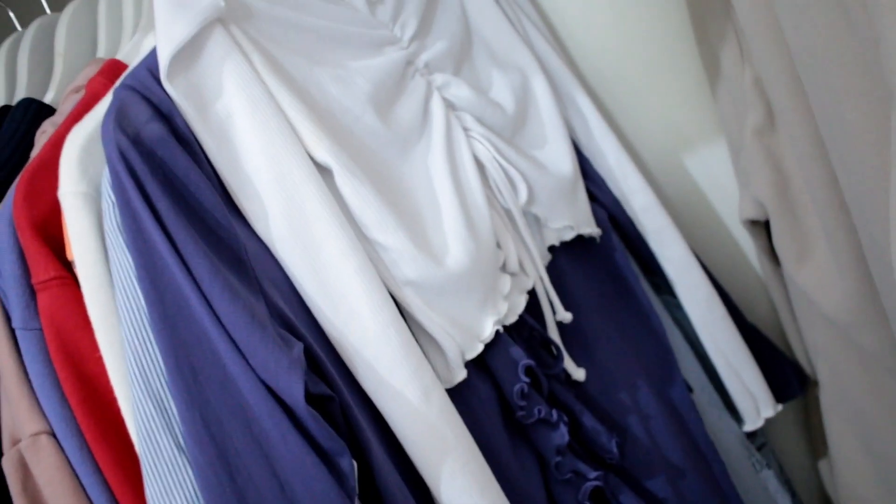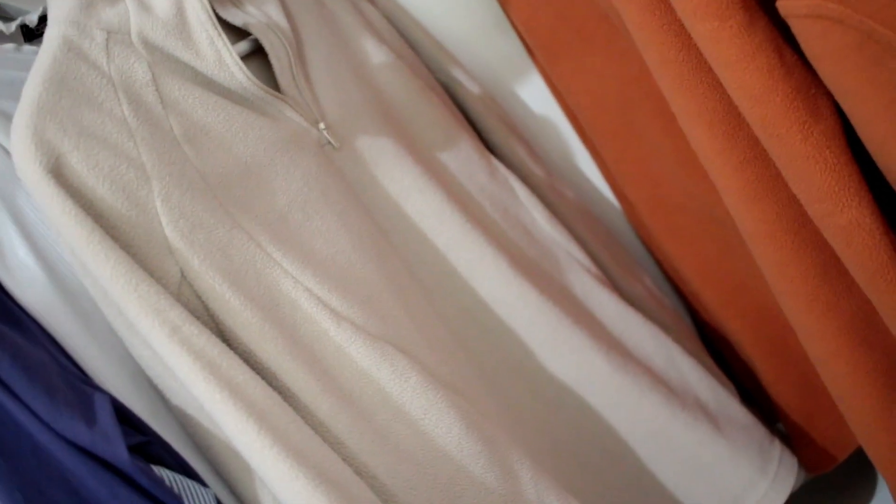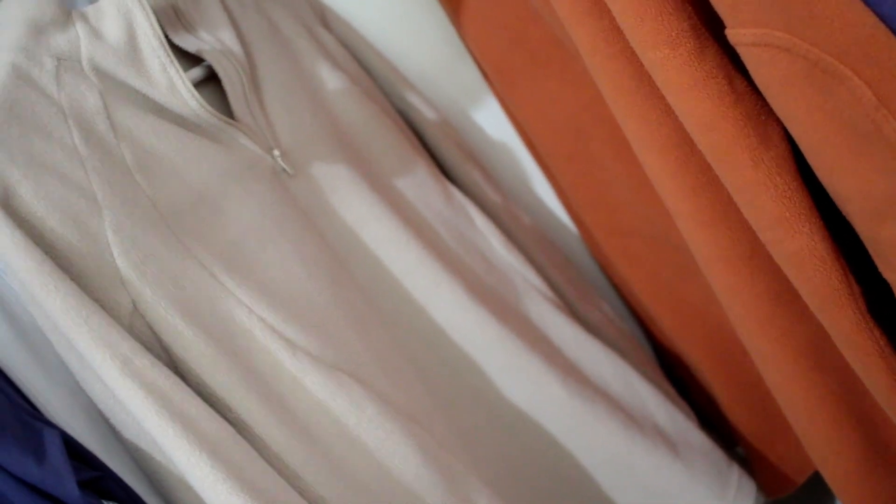I also like this one although it's kind of too sheer. Then here, I don't really like the color of this, but it's super comfortable. I actually used to hate fleece — I thought it looked super cheap — but I don't know, I like it now. It's super comfortable and it also keeps you warm, so it's really nice.